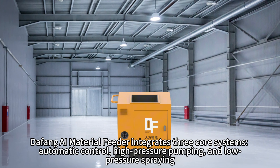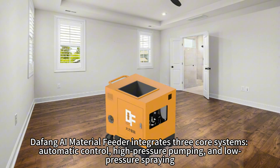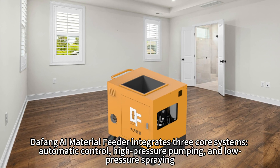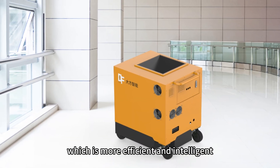The DaFan AI Material Feeder integrates three core systems: automatic control, high-pressure pumping, and low-pressure spraying. It is designed for building wall finishing construction, making the process more efficient and intelligent.